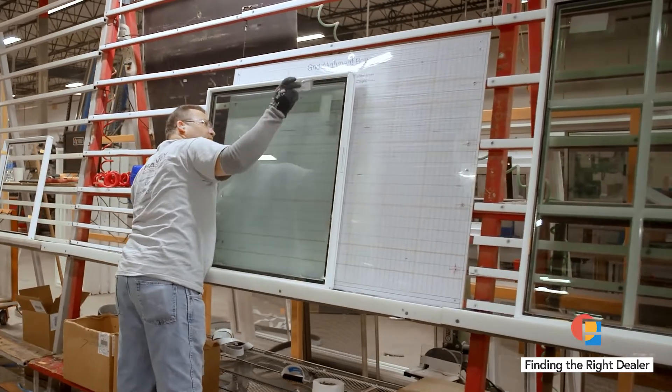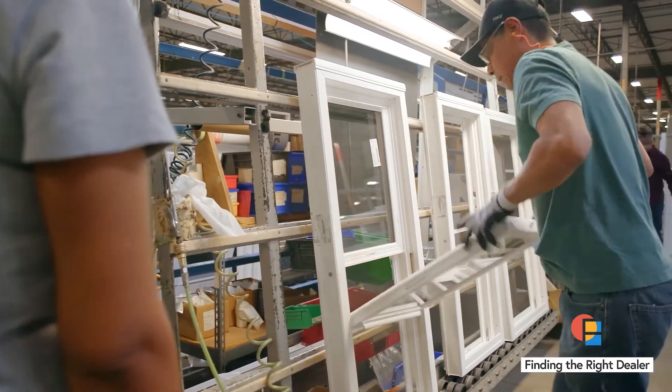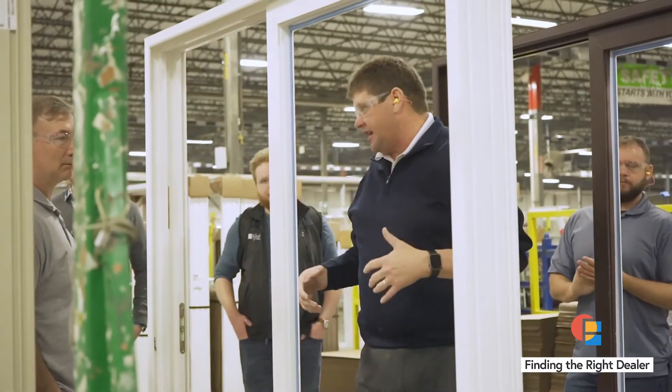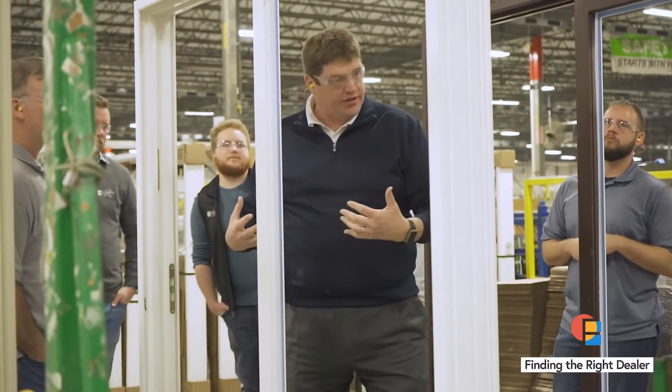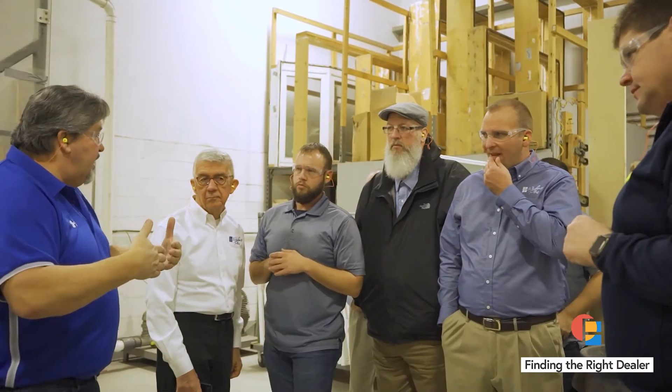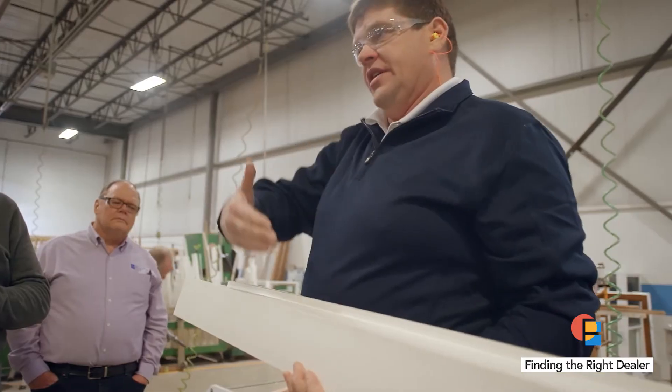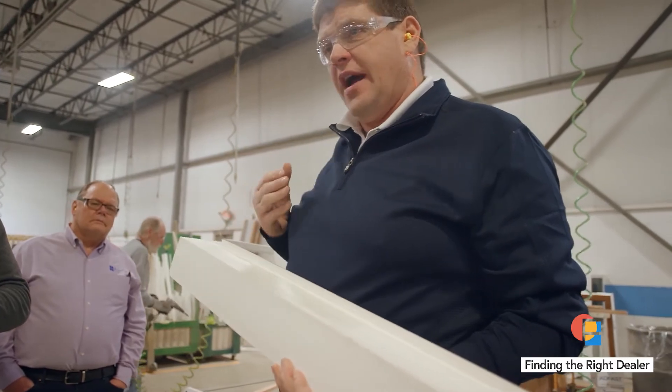Softlight's Install Confidence training program properly trains dealers how to install all Softlight products. Our accredited AMA Installation Masters instructor guides participants through an in-depth plant and fenestration lab tour, followed by customized, hands-on installation demonstrations.